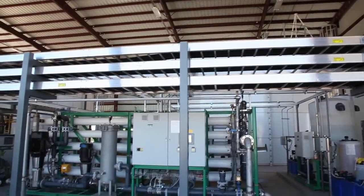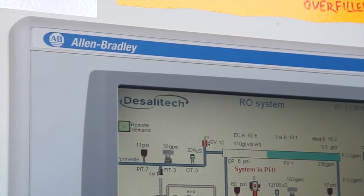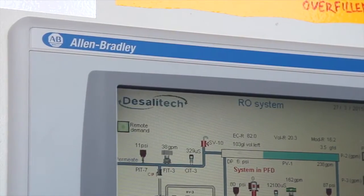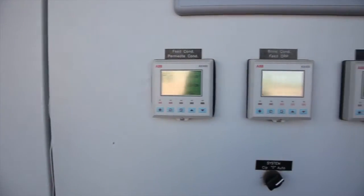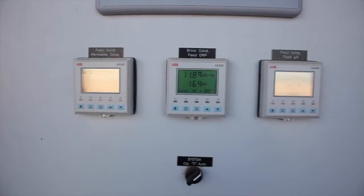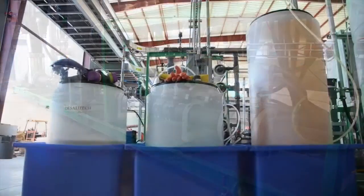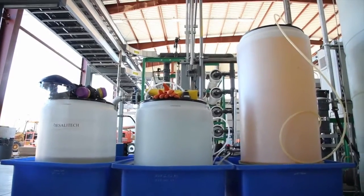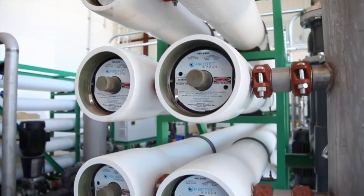These days, everybody is striving for higher recovery. What higher recovery does is save us on the cost of water, because pumping water out of the well costs energy — if we can keep more of it, that saves us right there. On top of that, these Desalatec units use less energy per gallon of water made compared to a conventional RO. So it saves us money on two fronts.